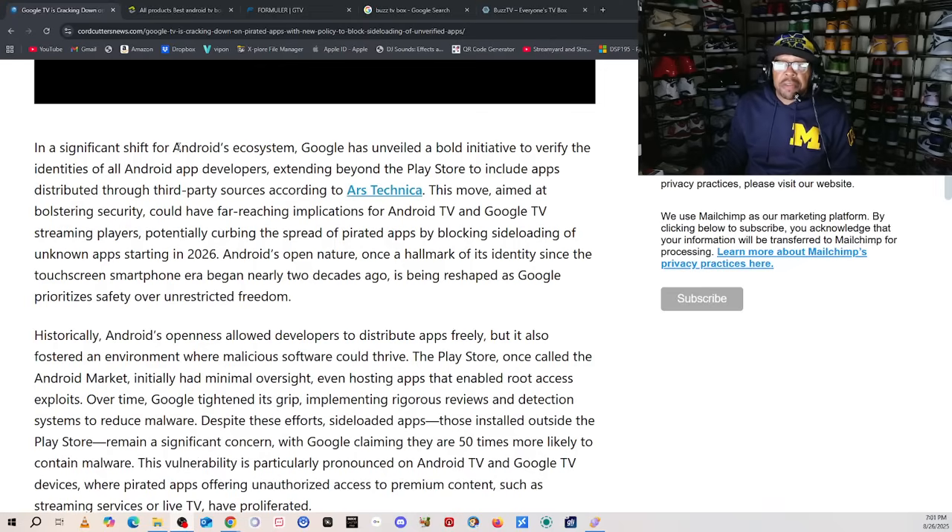It says: in a significant shift for Android's ecosystem, Google has unveiled a bold initiative to verify the identities of all Android app developers. So if you're a developer of an Android application, they want to know who you are — your identity. Extended beyond the Play Store to include apps distributed through third-party sources, according to Ars Technica. This move, aimed at bolstering security, could have far-reaching implications for Android TV and Google TV streaming players.